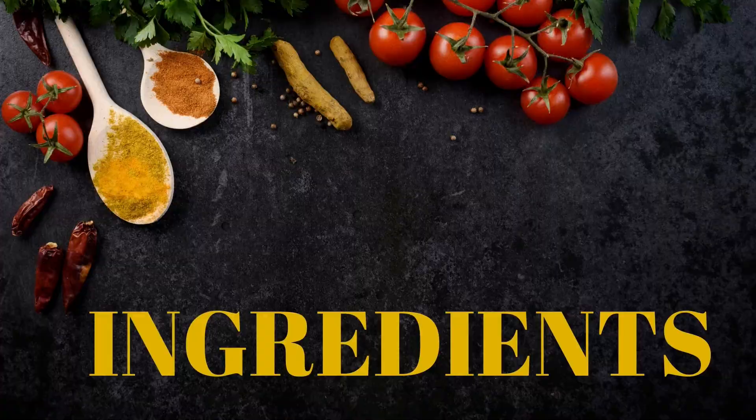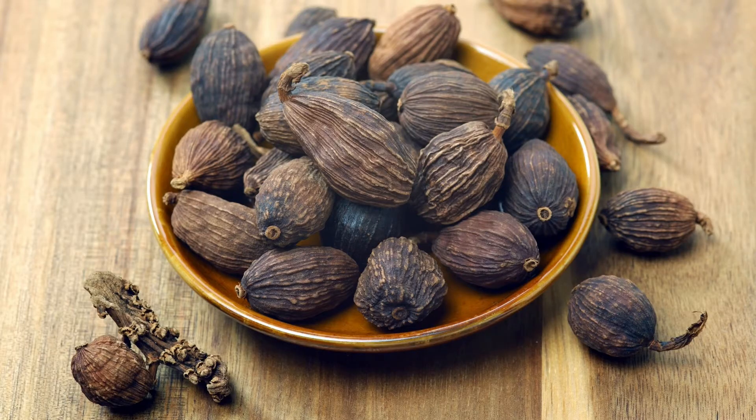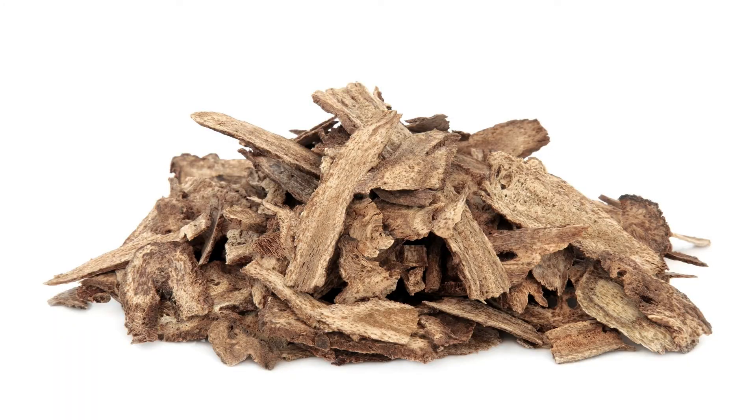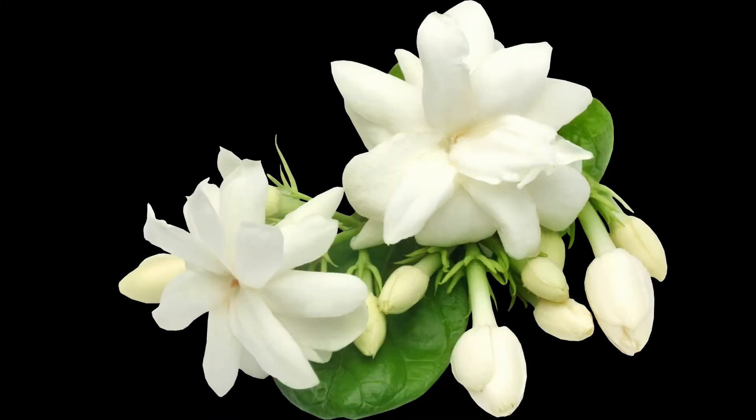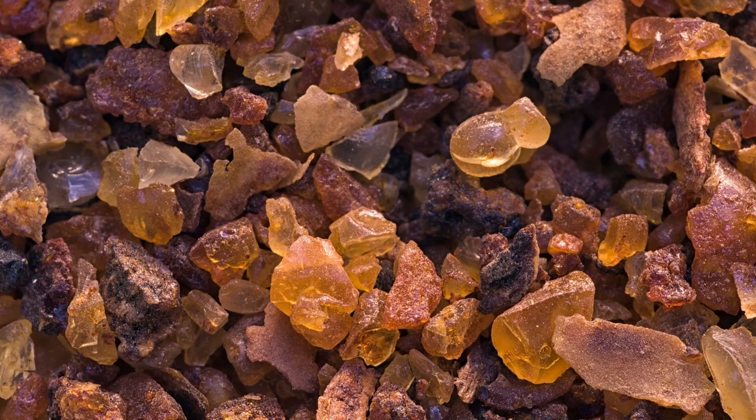Ingredients of Eladhi Thailam: it contains sesame oil, cardamom, black cardamom, Indian costas root, Indian valerian, jasmine, agarwood, saffron, and Indian bedellium, among others.